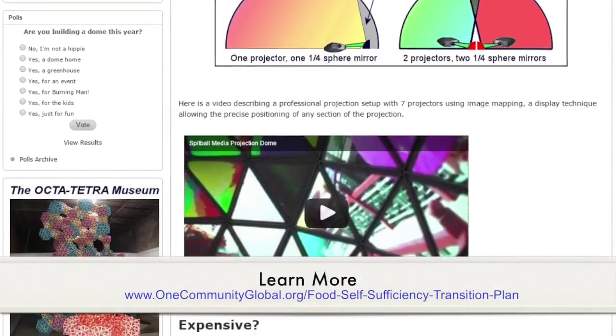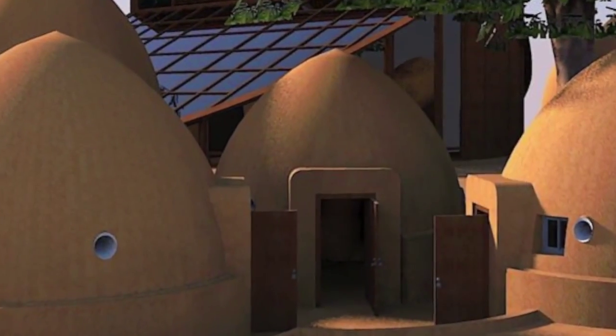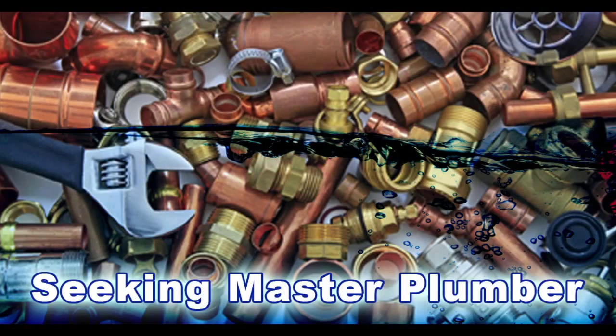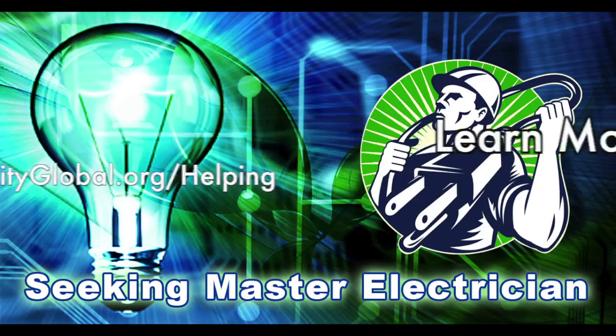In this area of the project, we are seeking a master plumber and a master electrician. If you or someone you know would like to help with this component of our open source creation process, please reach out.